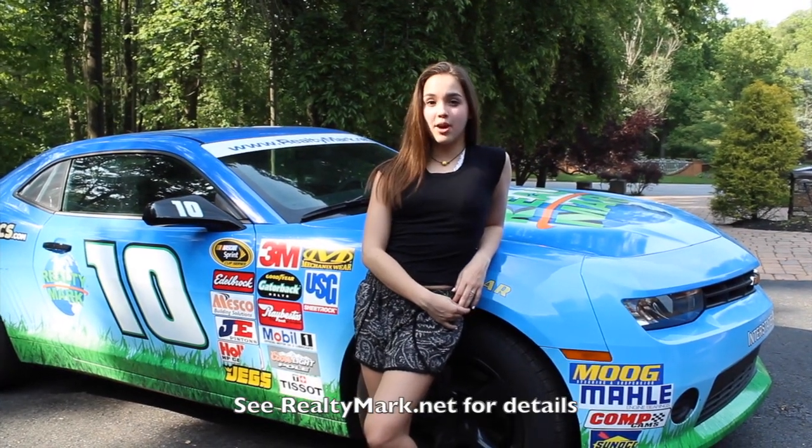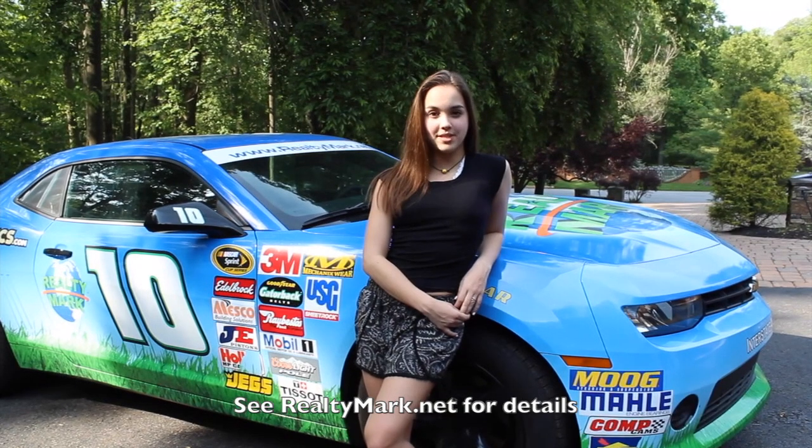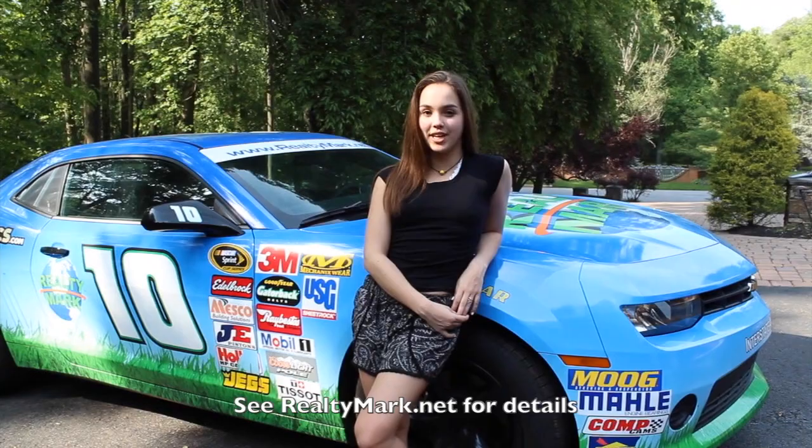Need a pick-me-up? RealtyMark will send a chauffeur-driven stretch limousine to bring you and your family to home showings. Just ask. Everyone's a VIP at RealtyMark.